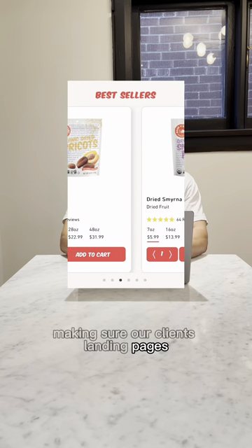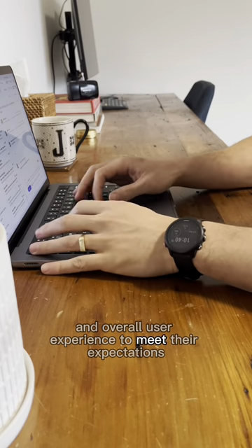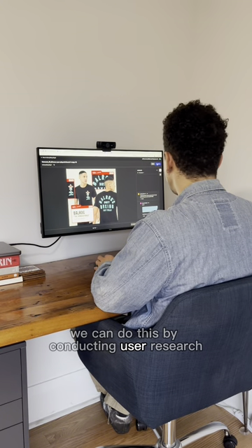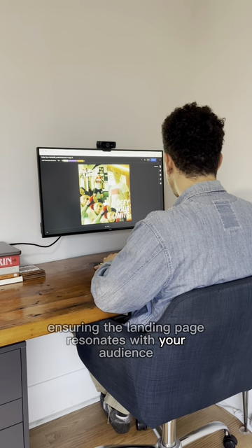Making sure our clients' landing pages have a user-centric design. The goal is to tailor design, content, and overall user experience to meet their expectations and solve their specific problems. We can do this by conducting user research and creating personas to help guide your design choices, ensuring the landing page resonates with your audience.